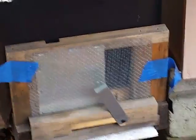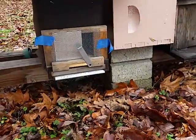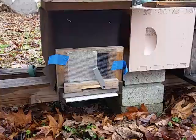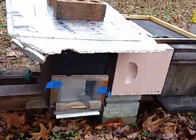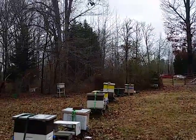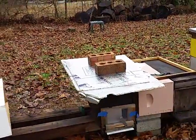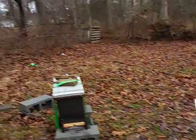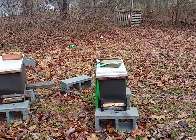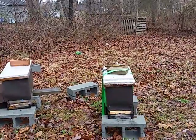This is another one of my late nukes that I started in July, and they're bringing in pollen — they're doing good. So let me count: one, two, three, four, five, six, seven, eight, nine, ten — that's eleven. That's another nuke that I started in July.